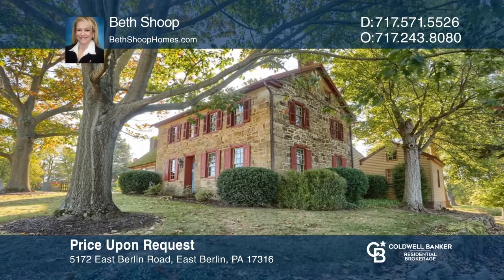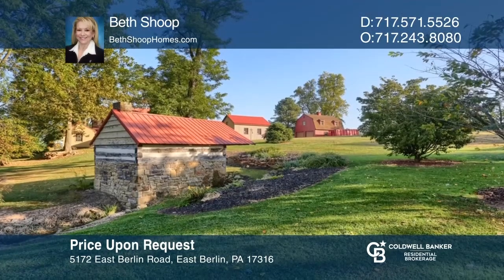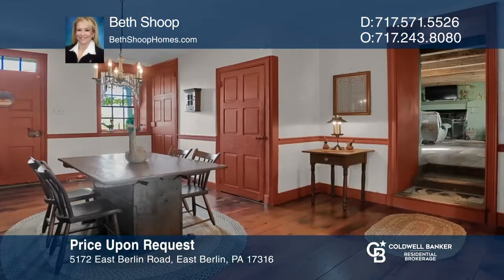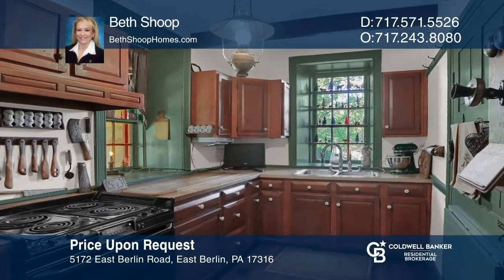Paradise is exactly what you'll find in this idyllic, over-two-acre setting. This 19th-century home, dating back to 1842, offers scenic views, extensive garden beds, a detached garage, and a detached summer kitchen. Inside, you'll find a formal living and dining room, a lovely kitchen, and a quaint fireplace period room. Beth Shoup wants to help turn your dreams into a reality. Give her a call today.